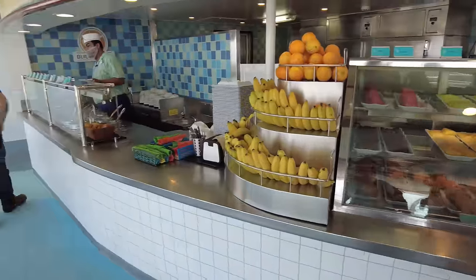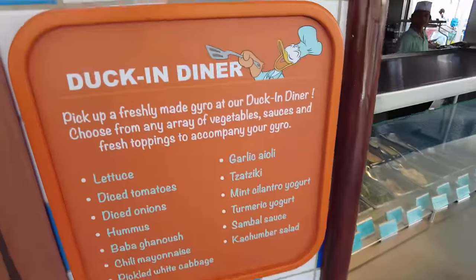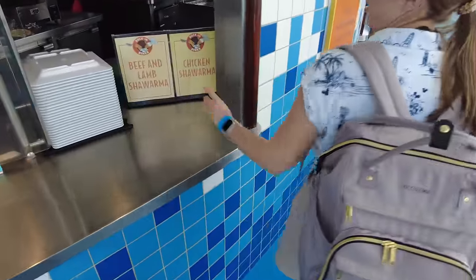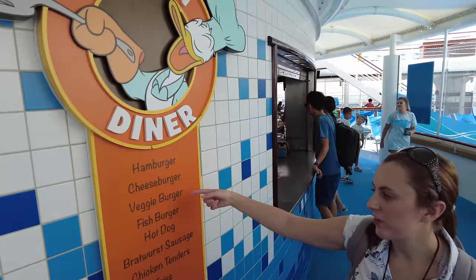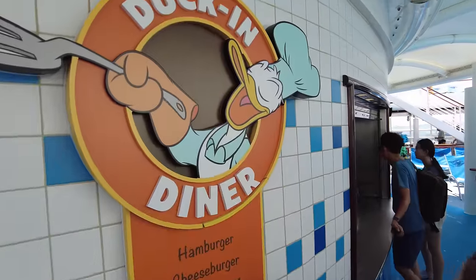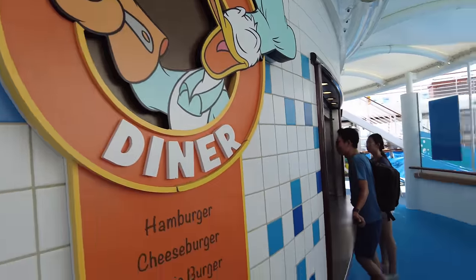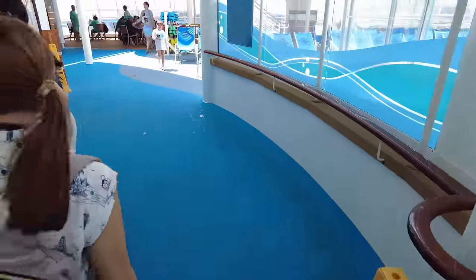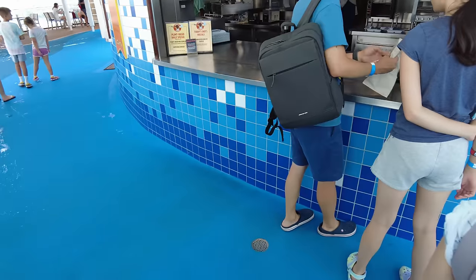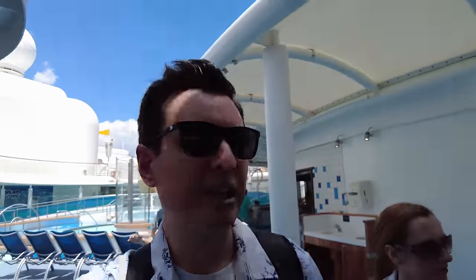There's also a build-a-bowl thing. This is the Duck Inn Diner with Donald — what do they have? Some shawarma, hamburger, cheeseburger, veggie burger, fish burger, hot dog, bratwurst sausage, chicken, dessert fries. I don't know if my memory is horrible or if they've just renovated the ship. Disney has kept this ship fresh — they've been renovating it every so often. Today's special: Cajun Spiced Burger. There's a lot of things here that I never saw when I was here the first time.